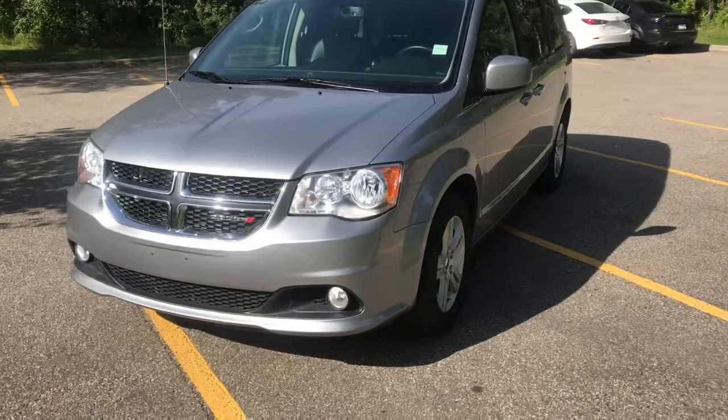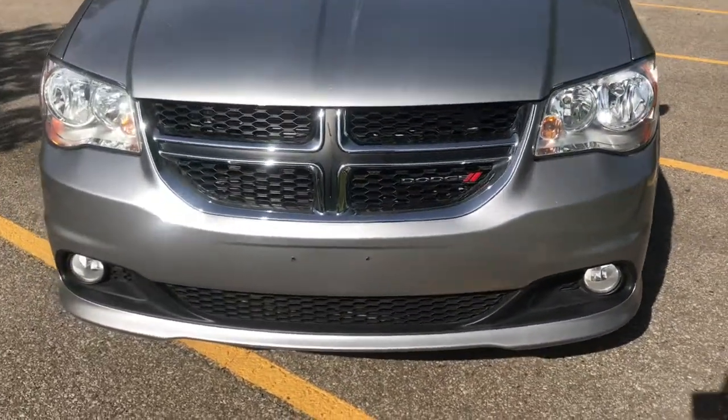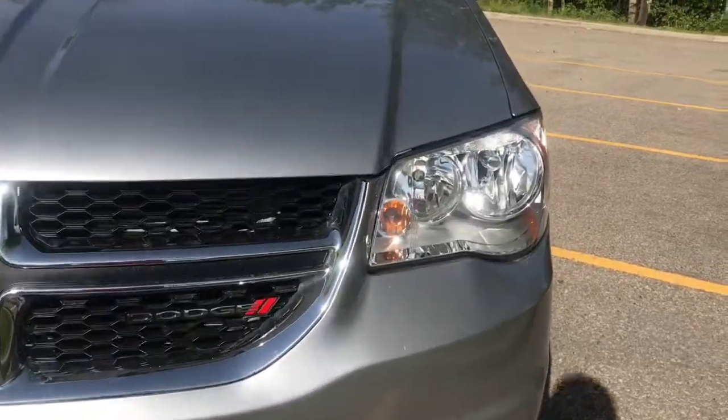Hi, I'm Brittany from St. Albert Dodge. I'm going to be showing you the 2018 Dodge Grand Caravan. Coming up on the front of this vehicle, we can see we've got the cross grille front with the Dodge badging. We've also got your daytime running LED headlights.